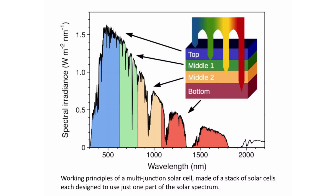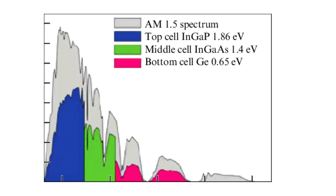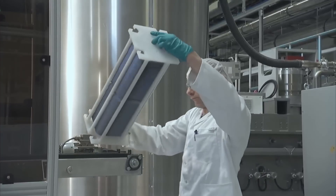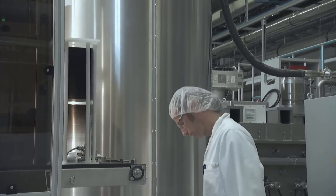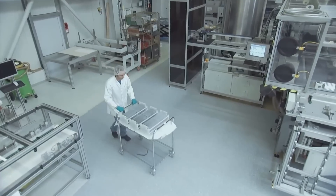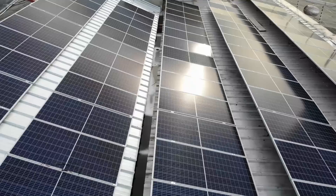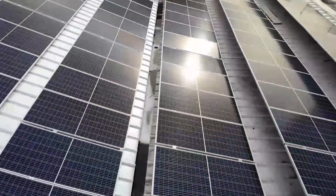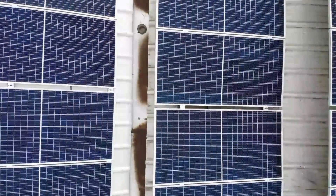As the name implies, multi-junction cells have two or more solar cells stacked on top of each other, and each layer makes use of a different portion of the light spectrum — from ultraviolet to visible and infrared radiation, they absorb nearly every photon. The multi-junction solar cells have a theoretical efficiency of over 90%, meaning they have the potential to convert almost 90% of the energy in light into electricity. In real life, the maximum achieved so far is 47.1% in lab conditions, and the maximum efficiency available in the market today is 40%, but this value keeps improving year by year.